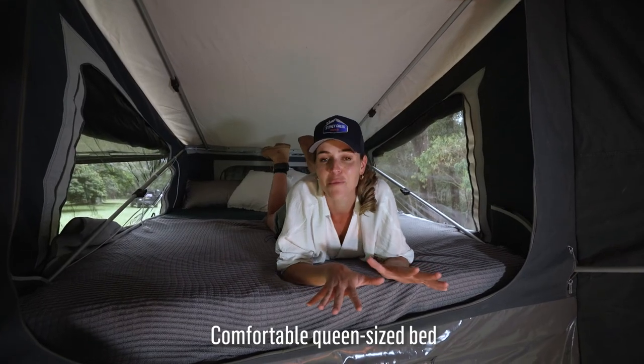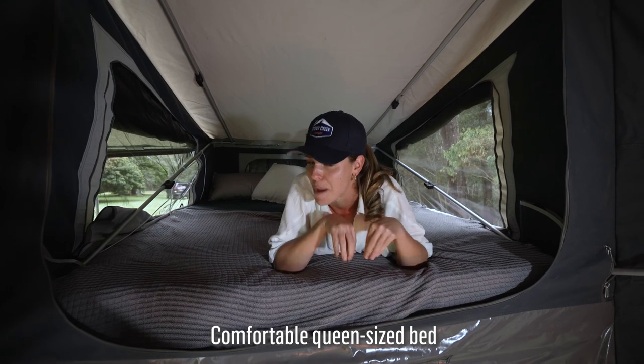The Nugget SF comes with a nice big queen bed, and they've upgraded to a memory foam mattress — it's so comfortable, I think I might have a nap now.